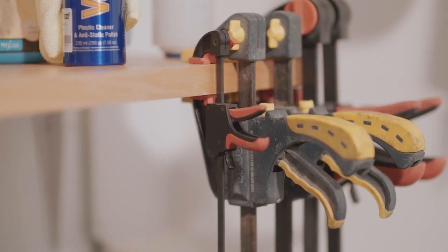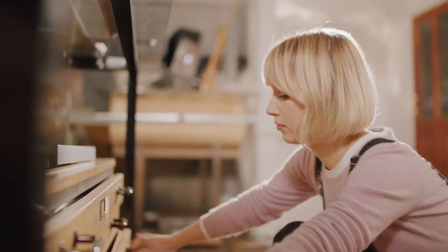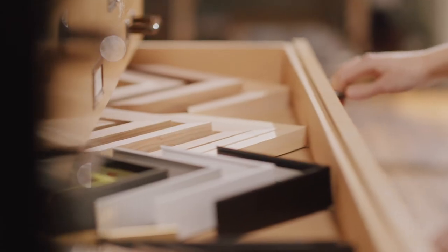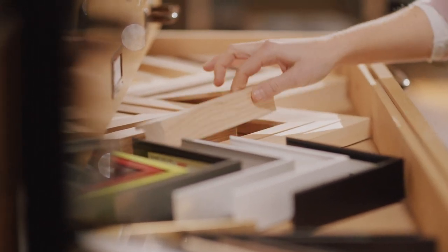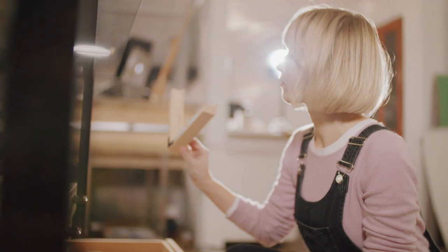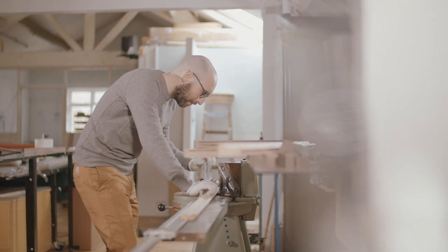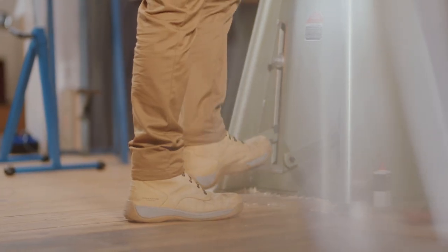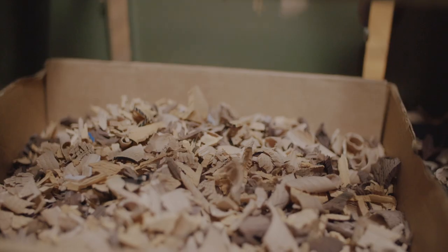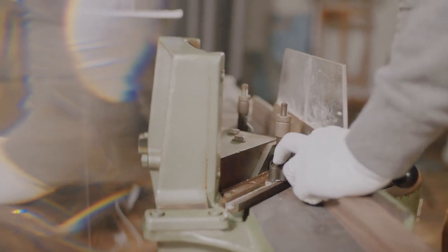We've been creating fine art prints for over 10 years and it was a natural extension of this to start creating bespoke frames as well. Artists are looking for a partner to be able to take their vision and create a final piece of work that's unable to be produced in any one studio. All of our frames are hand sourced, so we don't work with any particular supplier.